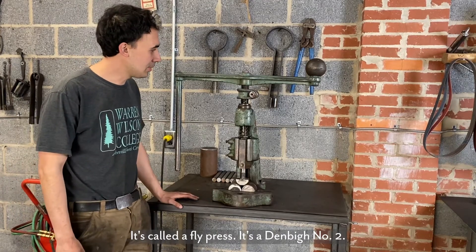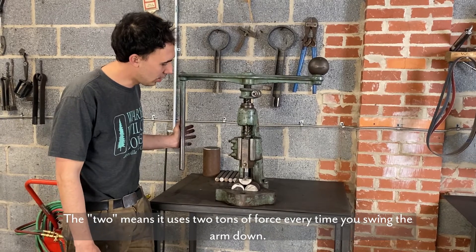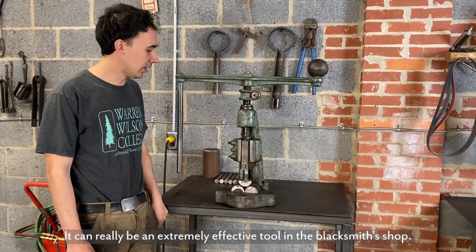This is one of my favorite blacksmithing tools — it's called a fly press. It's a Denby number two. The two means it uses two tons of force every time you swing your arm down, and it's one of my favorite tools for bending and punching. It can really be an extremely effective tool in the blacksmith shop.